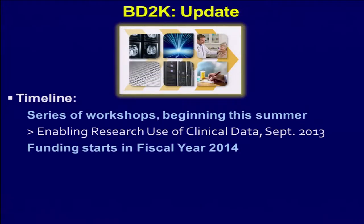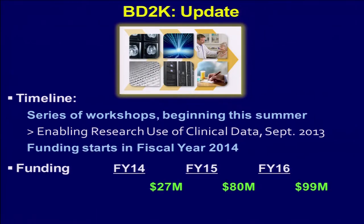The program is currently in the workshop phase. A number of workshops — I mentioned one in particular coming up in September, enabling research use of clinical data. If you receive an invitation, I hope you'll consider participating. With workshops going on this year, funding will start in fiscal year 2014 with a model of expanded funding leading through the end of the decade. A pretty serious and well-organized effort at NIH.